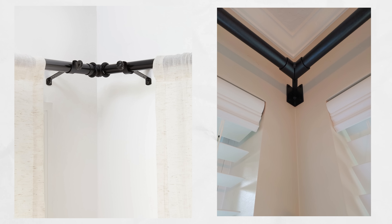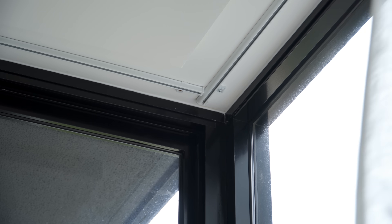For corner windows, you can get a corner rod connector for a seamless look. There is also the option to butt them up together if you're using ceiling tracks, or get a seamless curved track if you decide to go custom.